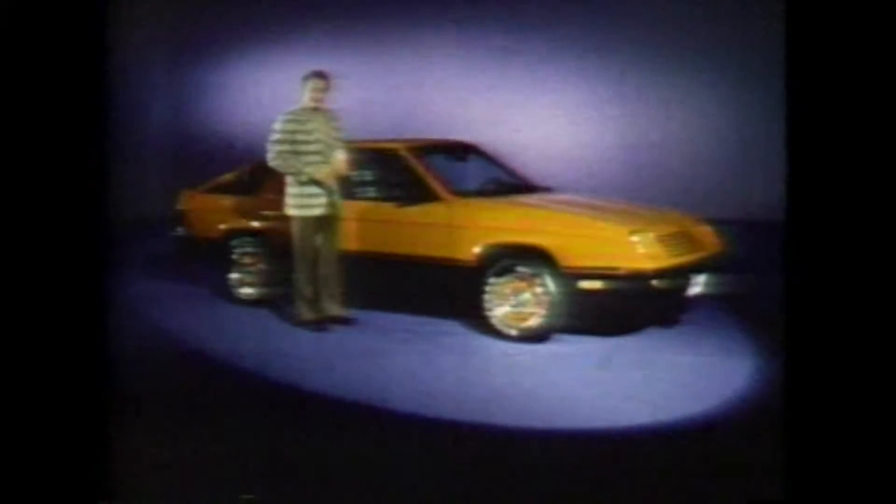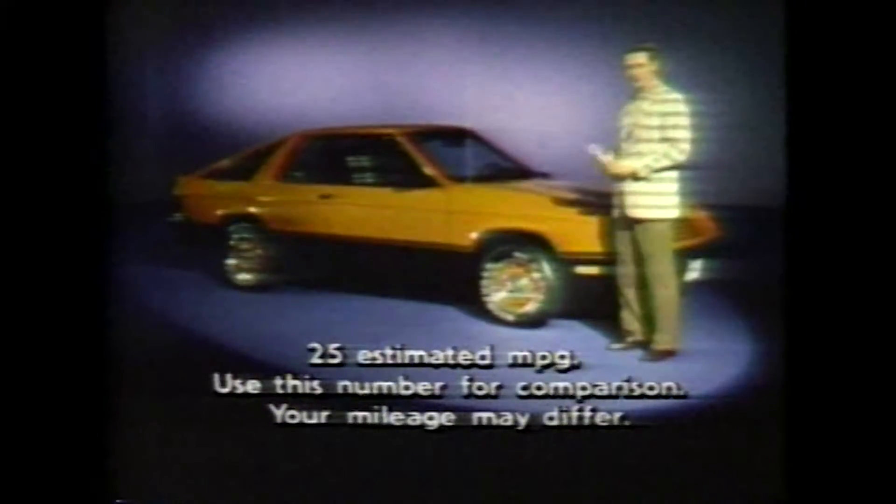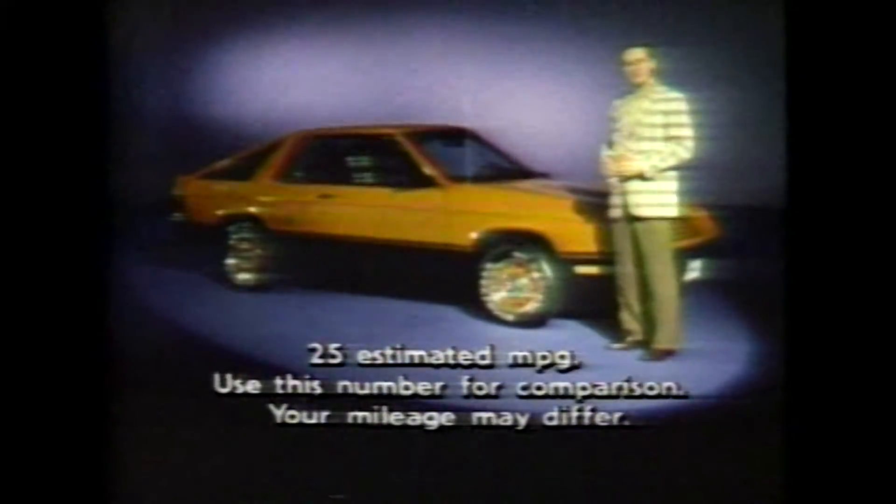Impressive, eh? But then the TC3 is a pretty impressive car, with superiorities over competitive American sport coupes in a host of areas. Front-wheel drive? The TC3 is the only American designed and built car in its class that has it. That gives it remarkable handling and stability in rain or snow. Independent suspension all around — again, the TC3 is the only American designed and built sports entry in its field that has it. Fuel economy? According to EPA estimates, the TC3 got the best mileage of any American sports coupe.